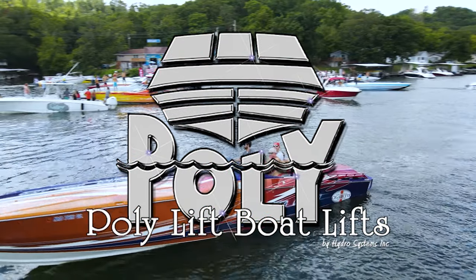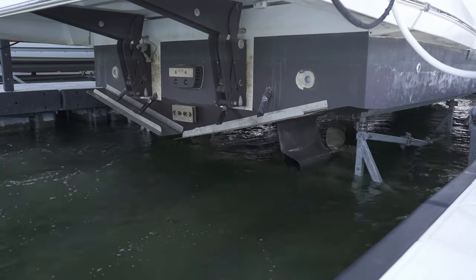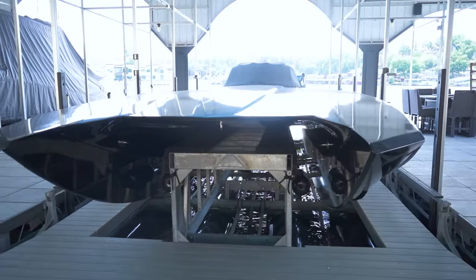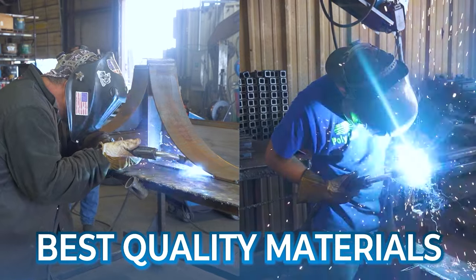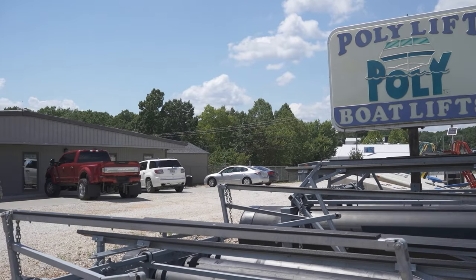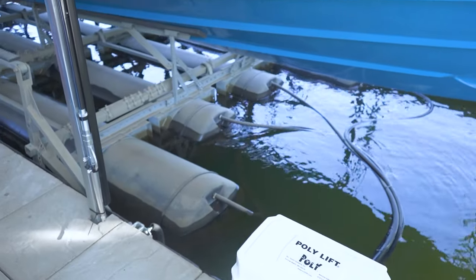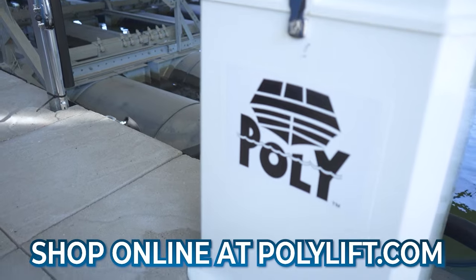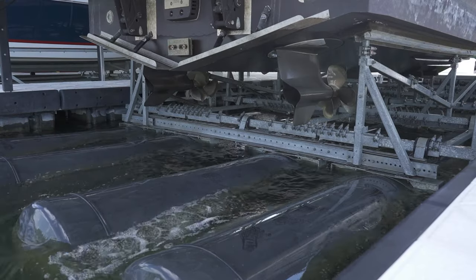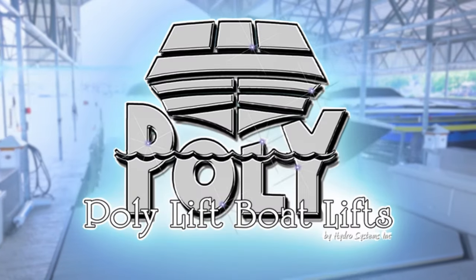PolyLift Boat Lifts. Boaters everywhere have relied on PolyLift Boat Lifts to raise their boat up and out of the water time and time again. PolyLift Boat Lifts are made of the finest materials and offer a lifetime warranty on the tanks. Stop by PolyLift and see the huge selection of wet steps, water toys, and dock accessories. You can even shop online at polylift.com. You know what they say — we don't just build boat lifts, we build poly lifts.